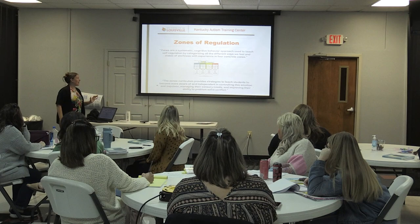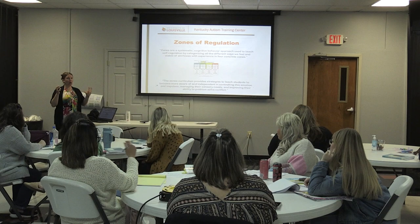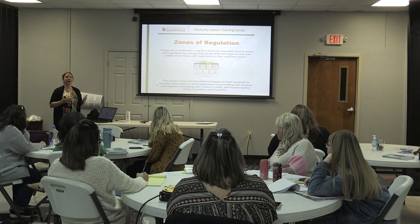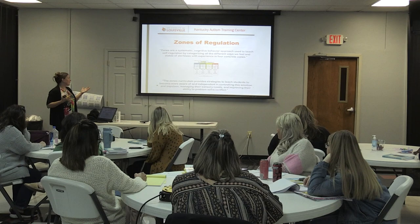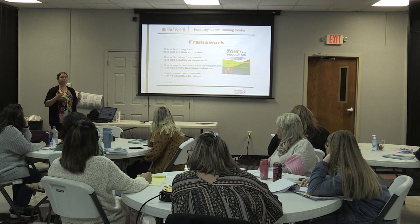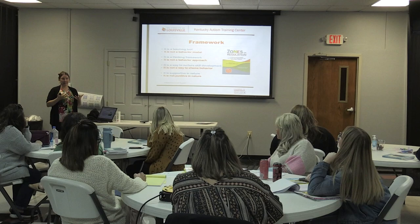Zones of regulation is a systematic cognitive behavior approach that we use to teach self-regulation by categorizing the way we feel into four concrete zones using different colors. You can use this for all ages and all grades. I've even used it with older folks with dementia in their 80s and 90s who still have the capacity to identify the colors. The goal is to help students become more aware and independent in controlling their own emotions, impulses, and managing their own lives. It's a teaching tool — a thinking framework — and a good way to nurture skill development.